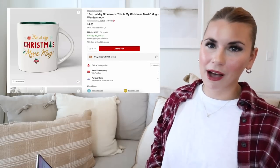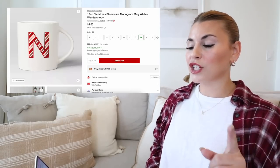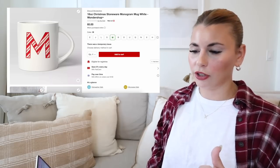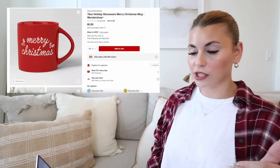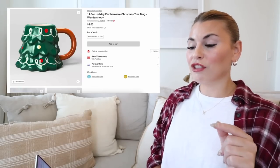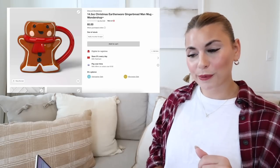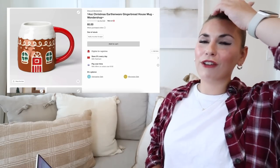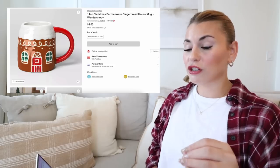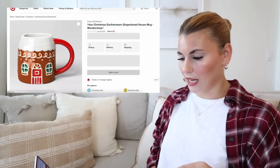Moving on to Christmas mugs — these always sell out. First is a fun one that says 'This is my Christmas movie mug.' They have monogrammed mugs in a candy cane style — all $5. There's a classic 'Merry Christmas' etched mug. Then the Wonder Shop shaped mugs: Santa, Christmas tree, a snowman with teal accents, gingerbread man, and gingerbread house — all $5. They're so fun and very popular.